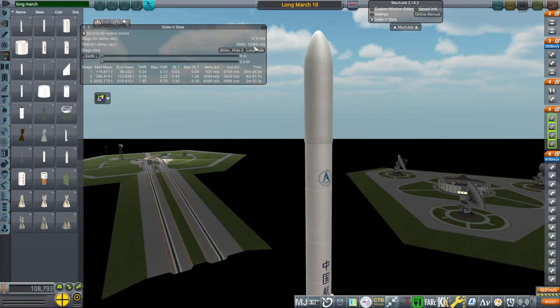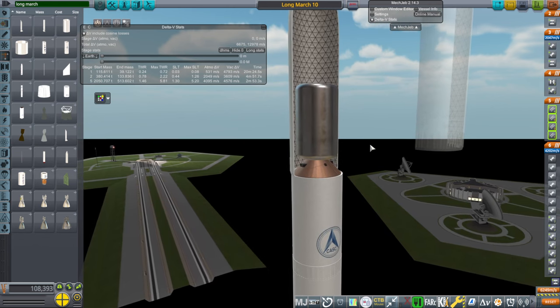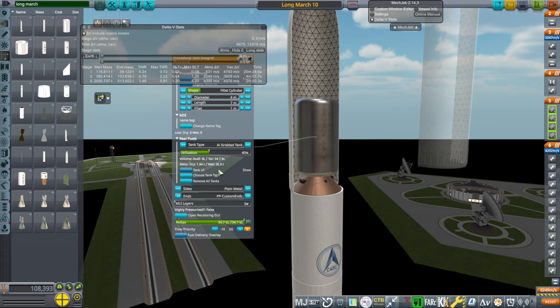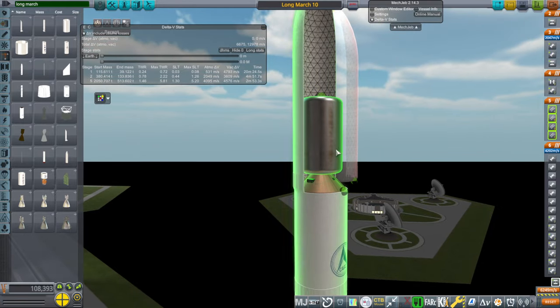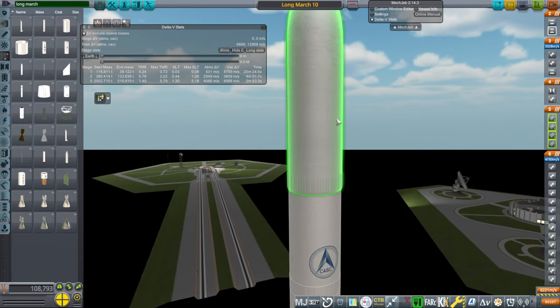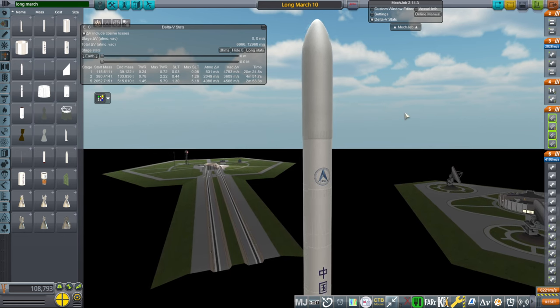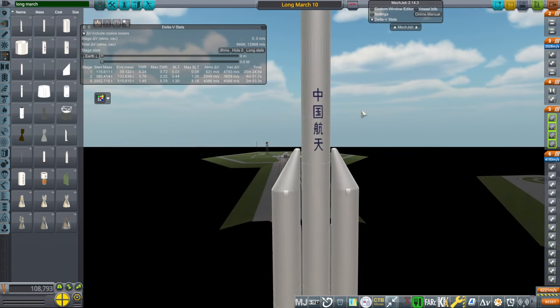It's fine because we have right now the stated payload for the moon. It's supposed to be able to send 27 tons to the moon — that's what we've got here, 26.9 tons, plus these fairings from Long March 5. It'll get it to the moon, I think. We'll fly it and test it out, but I think it'll work. So it's workable.